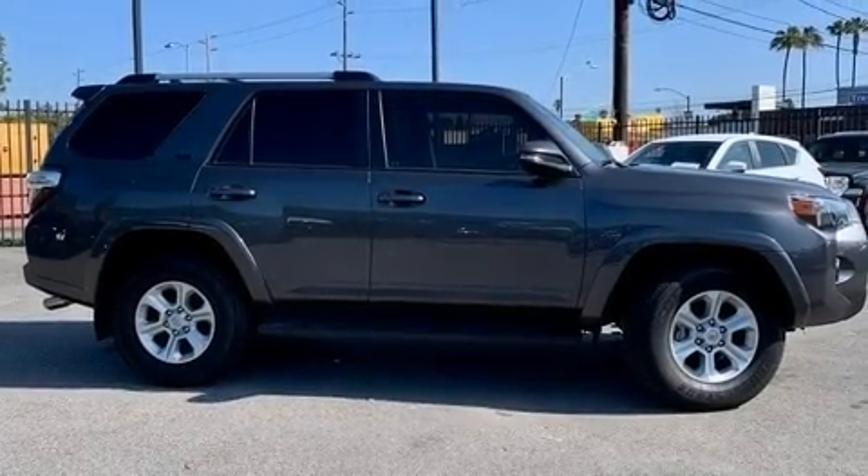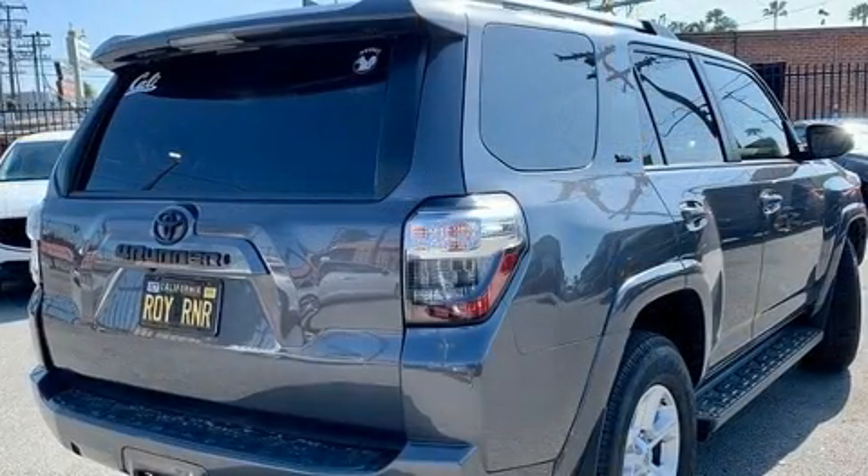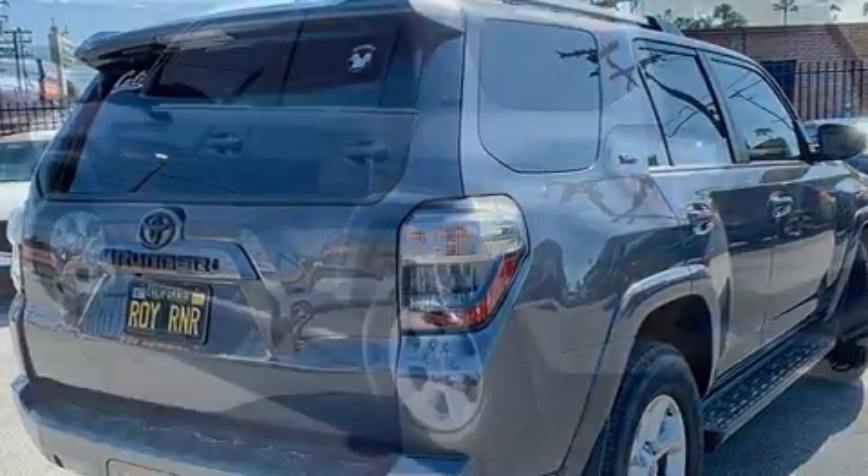Treat yourself to a test drive in the 2019 Toyota 4Runner. With fewer than 15,000 miles on the odometer, this four-door sport utility vehicle prioritizes comfort, safety, and convenience.